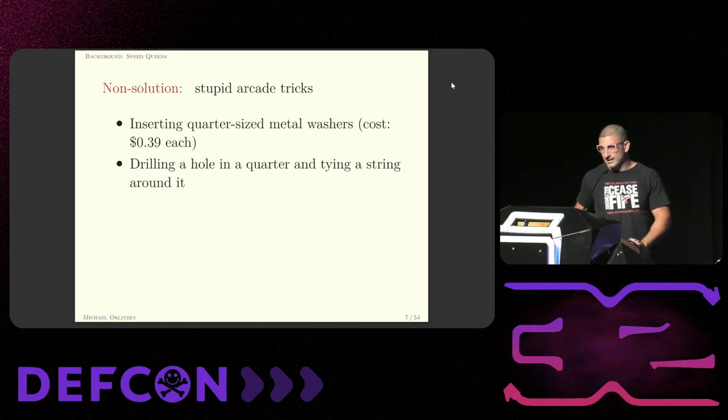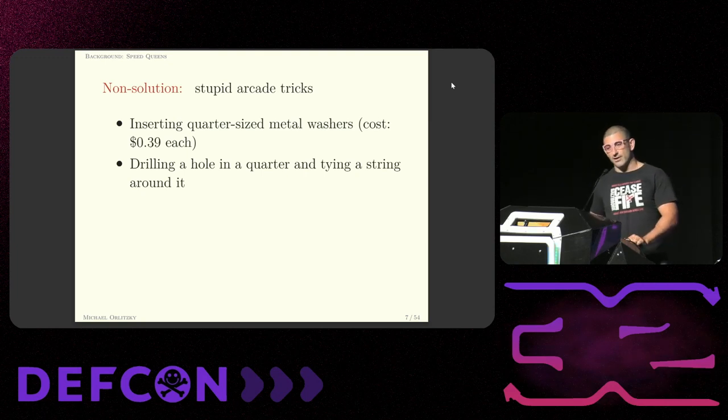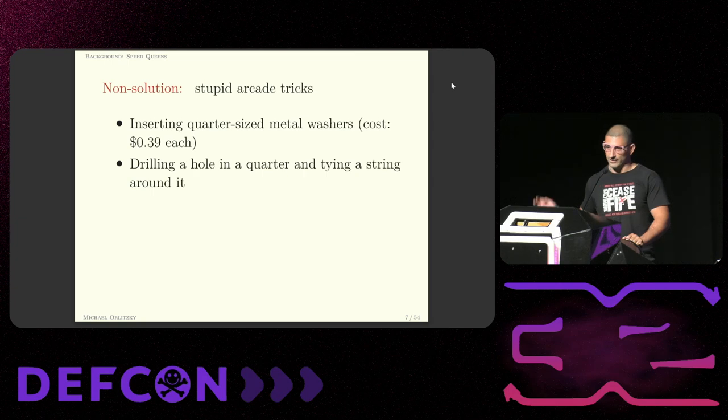Here's a comprehensive list of things that do not work. I have to do this because if I don't, inevitably someone is going to come up to me at the end of the talk and tell me that I'm an idiot and that I've wasted my time and that he saw a TikTok video and all you have to do is press two buttons and the machine will do whatever you want. It's not true.